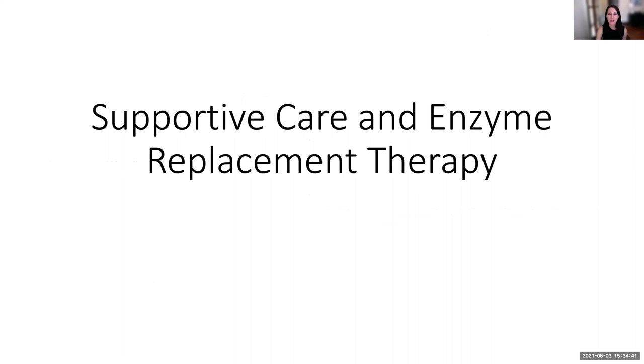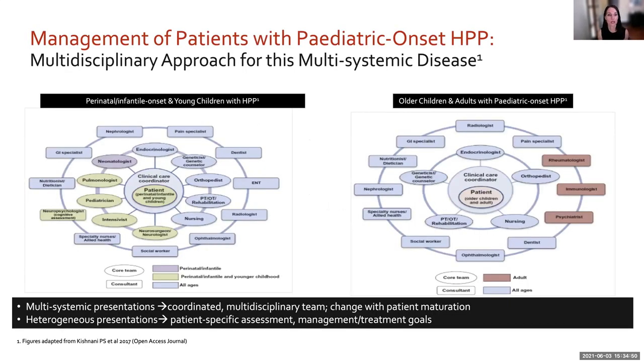Managing HPP is complicated — many systems are affected and it takes a village. It's very helpful to have someone coordinating all the different needs: genetics, endocrine, orthopedics, and physical therapy. One must consider the infrastructure at your institution. For enzyme replacement therapy, one doesn't necessarily go straight from zero to 60 — there are other options including parathyroid analogs, which may be effective in someone who has one normal allele and can make some wild-type alkaline phosphatase.